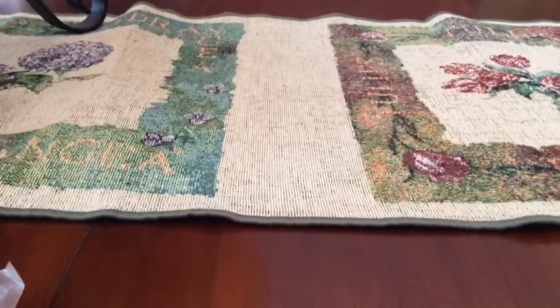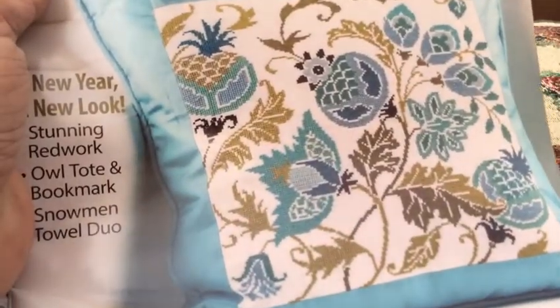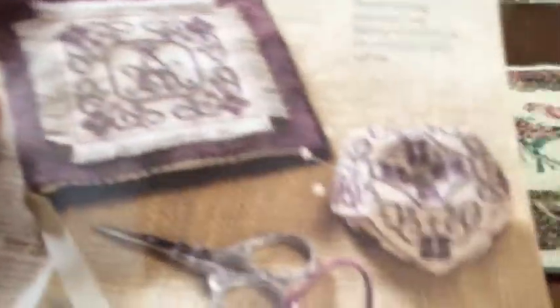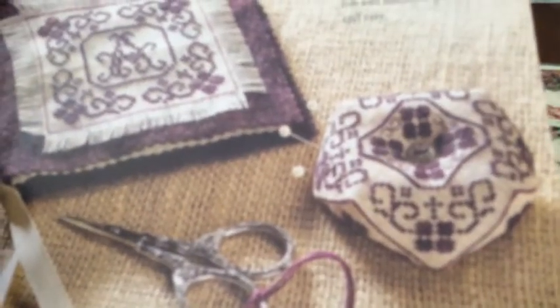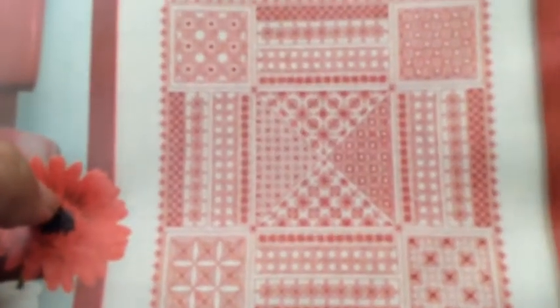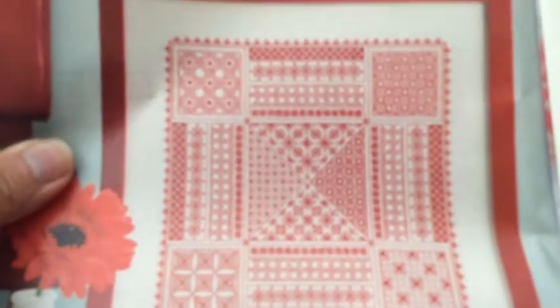I got one cross-stitch magazine — an old one — but I love this pillow that's on the front of it. Also inside there is a pattern for a biscornu — I think that's how you pronounce it — and I've never done one of those before, so I'd really like to give that a try. Also in this magazine is a blackwork design that Lila Yuli did on her YouTube channel. That's really cute too. So that was a magazine — again I got that for 50 cents.